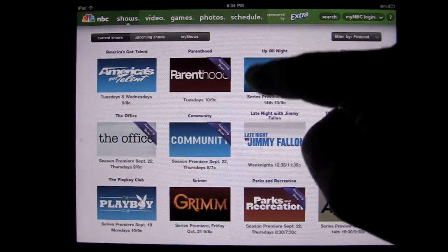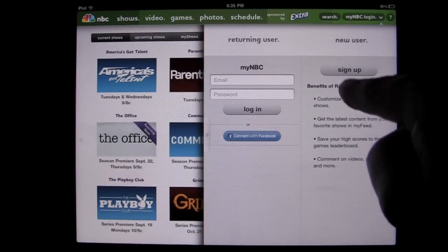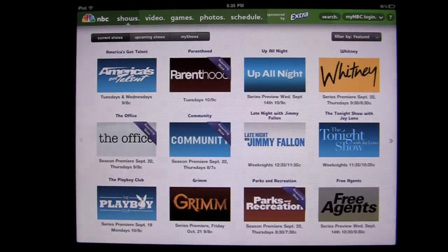My shows — if you want to create your own NBC login, you can check that out here and they tell you what the benefits are. They're mainly to organize your shows.